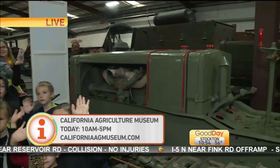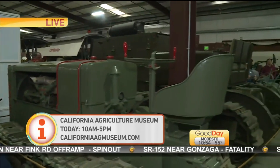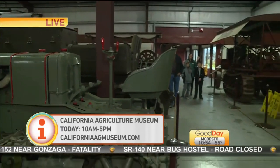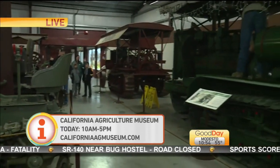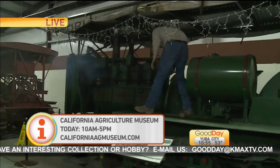Now, who are all those people that are there with you? It's a very diverse group of people. We welcome everyone. There's the California Agriculture Museum and they already opened at 10 o'clock today. Here we have John Bailey from Acmont — antique crawler owner.